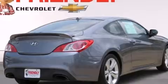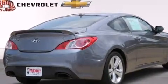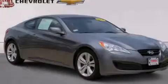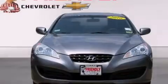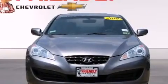Its top features include a turbocharger, traction control and stability control systems, 18-inch alloy wheels, and a tire pressure monitoring system.